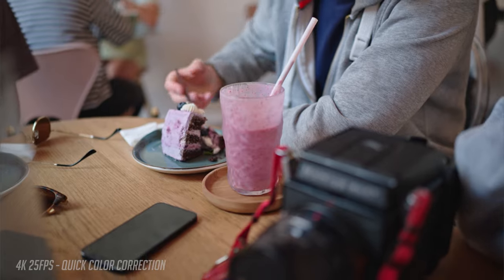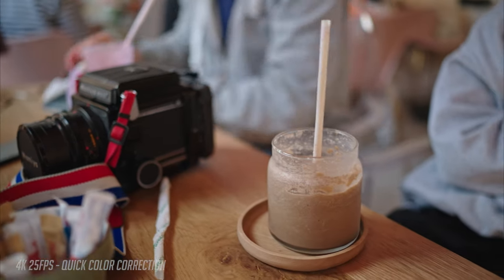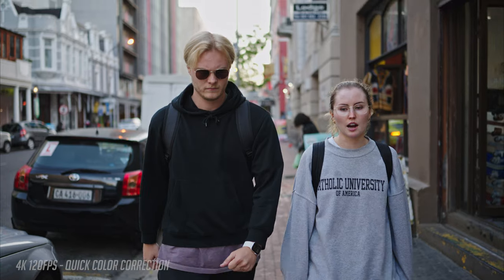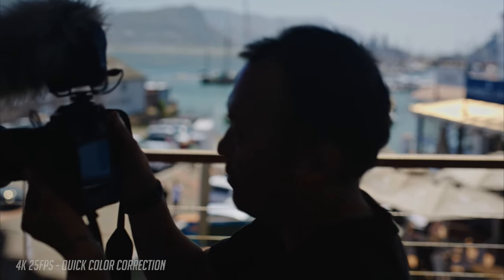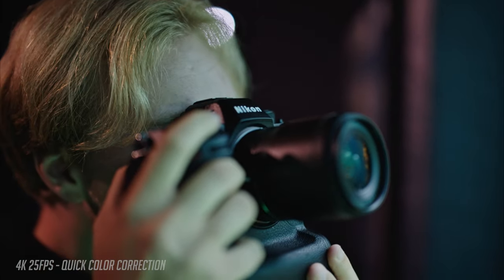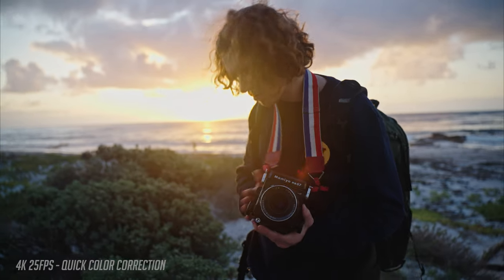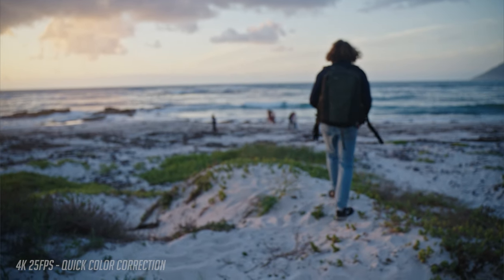The autofocus, the full-frame sensor, and the RAW codec made it easier to get cinematic shots on the go. The Nikon RAW codec doesn't denoise the footage, so when filming low light shots, you might want to consider using the denoise tool in DaVinci Resolve.